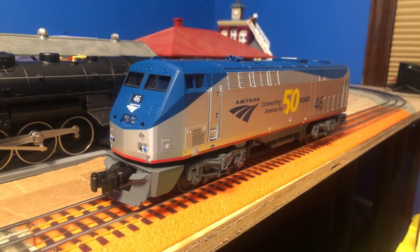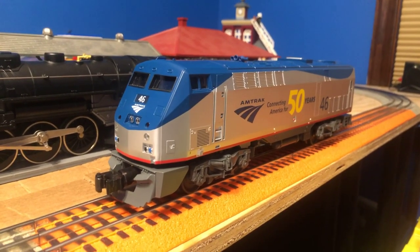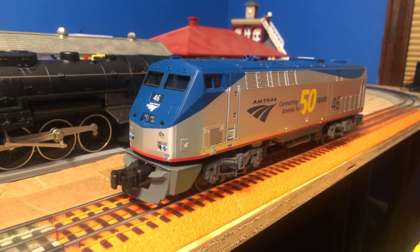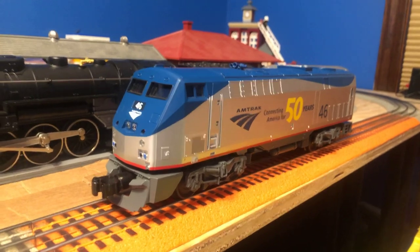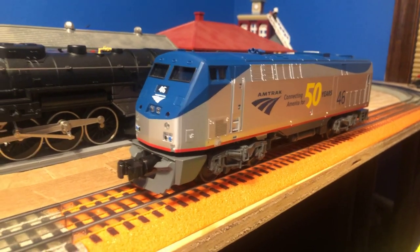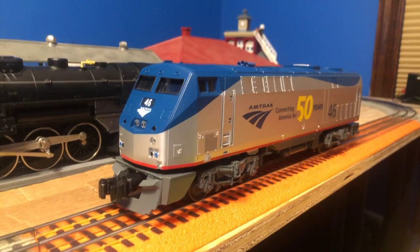Welcome back to Strasburg Steam Productions. Today we're doing a review on the Lionel Amtrak Genesis. Before I get into the review, I just want to talk about some history of this engine, so let's get rolling.